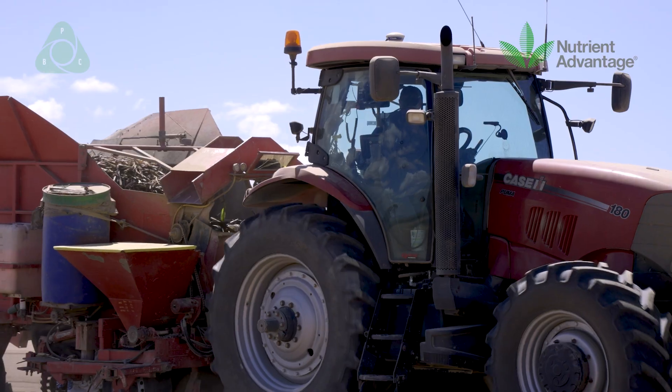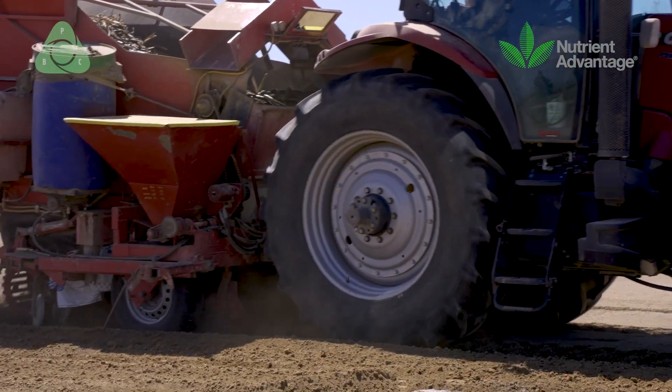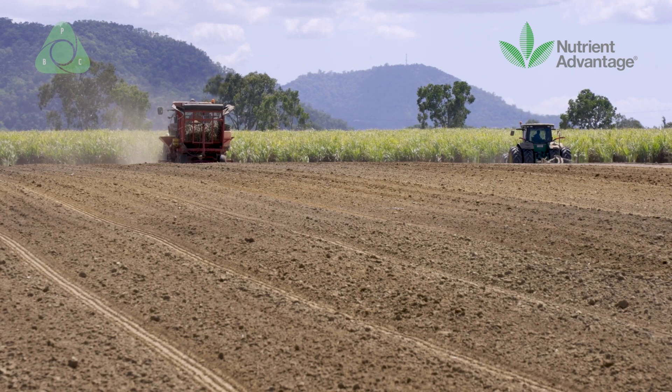That's where it really links back into soil health — focusing on the soil physical environment, the soil chemical environment, and importantly the soil biological environment — bringing that all together to ensure that we're actually moving forward both from a productivity point of view and also from an environmental point of view.